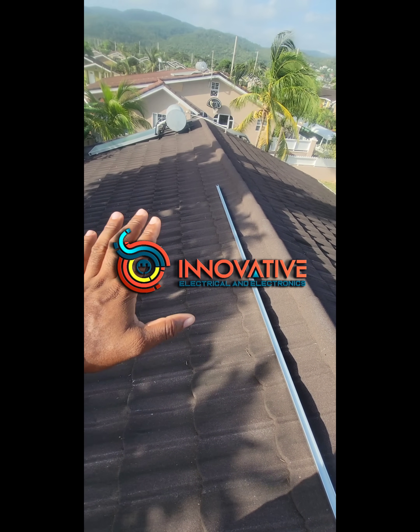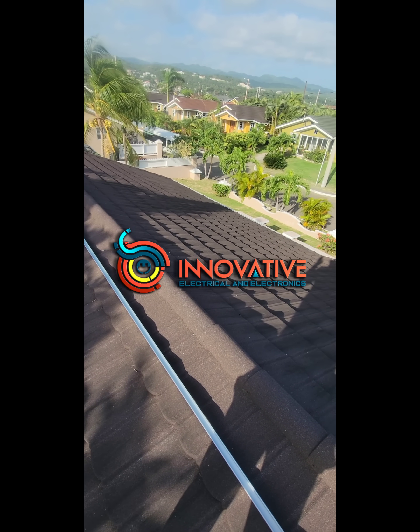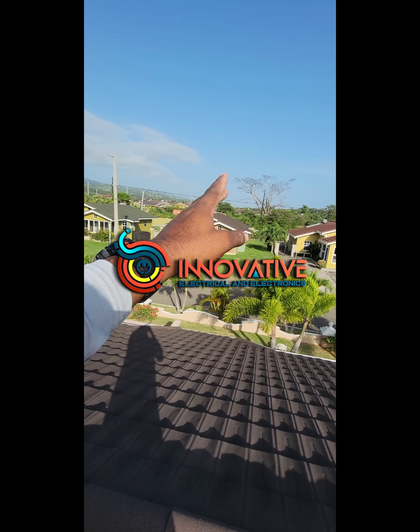And eight on this side. Essentially, this eight picks up the morning sun all the way into the afternoon, and then this side picks up all of the afternoon sun by the time the sun is on that side.